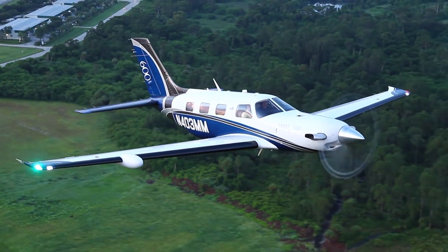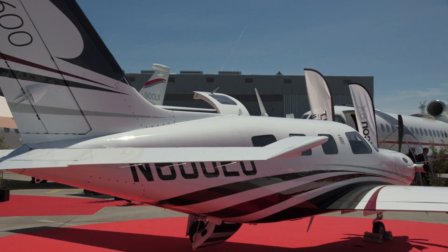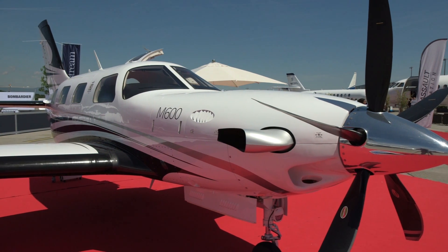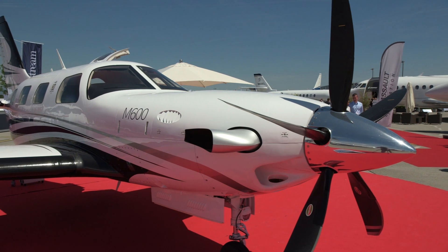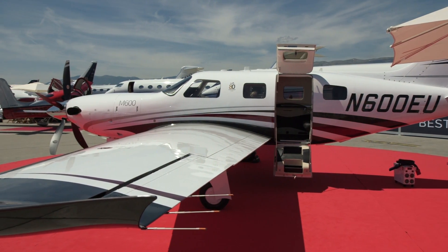Piper has taken its new M600 on a European tour, stopping at the recent EBACE show in Geneva. The single-engine turboprop received validation from the European Aviation Safety Agency on May 22, and deliveries into Europe have already begun.